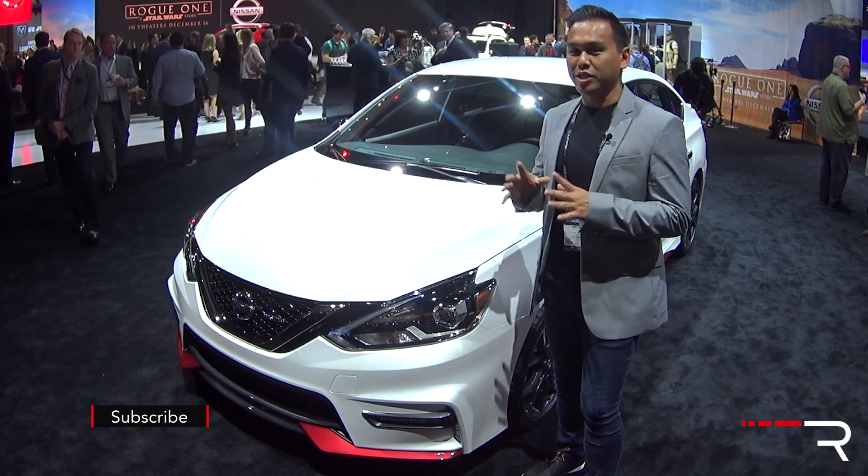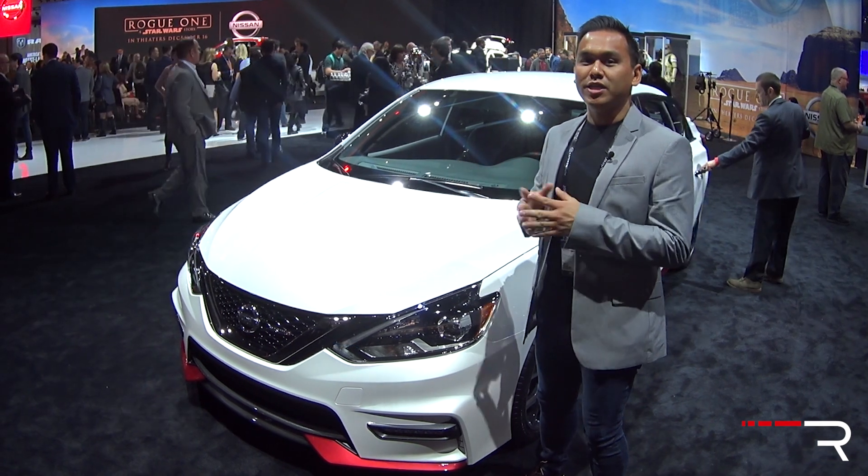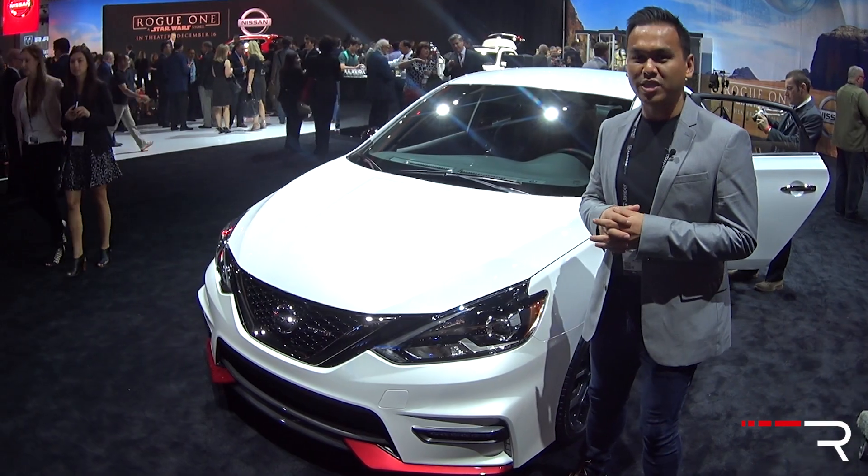Honda's not the only manufacturer looking to make a splash in the hotly contested Sport Compact segment. I'm at the 2016 Los Angeles Auto Show and this is the all-new 2017 Nissan Sentra Nismo. Let's take a first look.